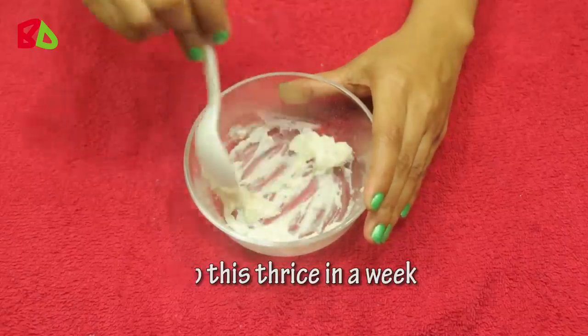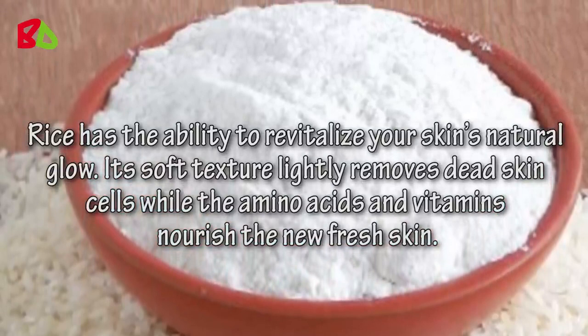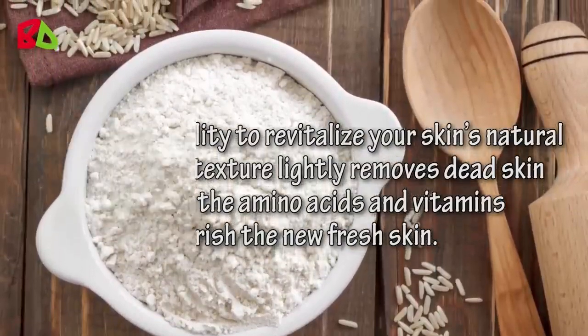Do this twice a week. Rice has the ability to revitalize your skin's natural glow. Its soft texture lightly removes dead skin cells while the amino acids and vitamins nourish the new fresh skin.